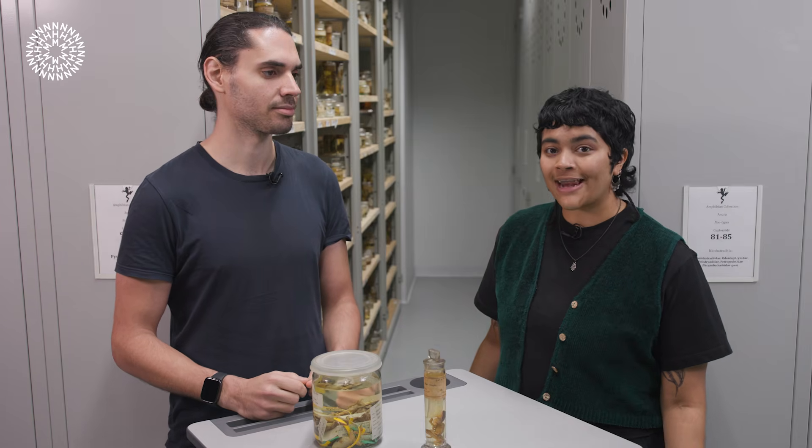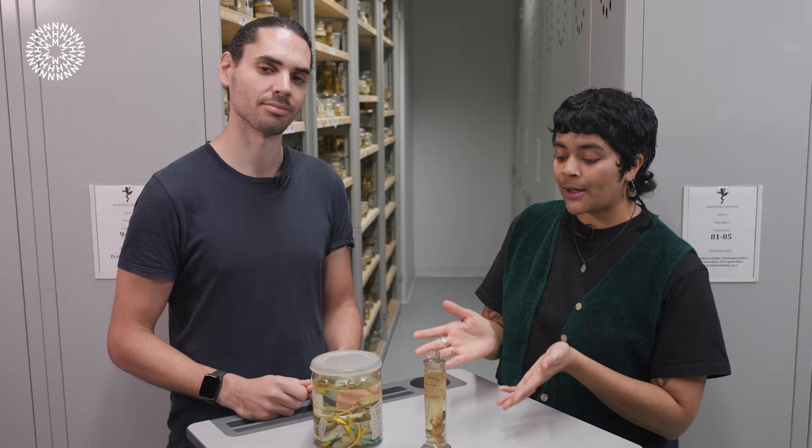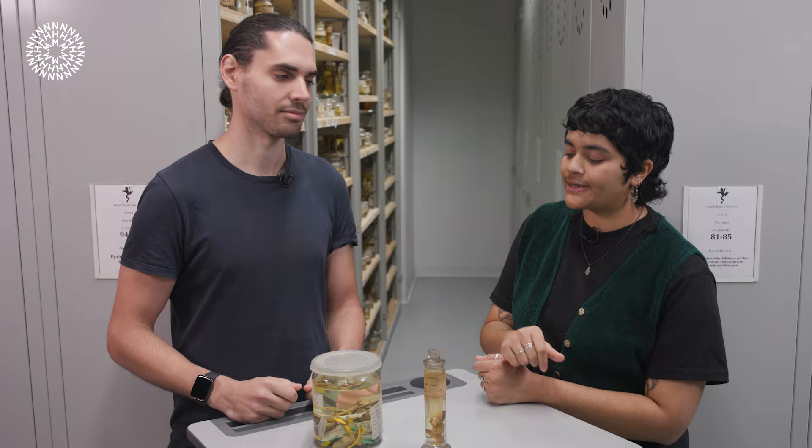Hi there, today we're in the frog collection and I'm here with Marco, who's one of our scientists, and we're talking all about wood frogs. If you haven't seen our video about wood frogs, please do check it out, but we're going to dive a little deeper today.